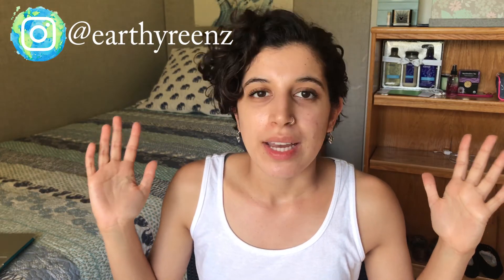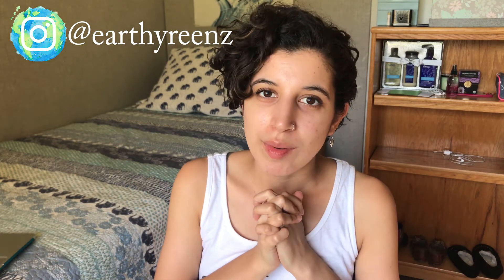Hey guys, welcome back to my channel. In today's video, I decided to update you with my decision to grow out my pixie cut. Throughout this video, I'm just going to be kind of flashing pictures to show you what my pixie cut looked like from the beginning once I first got it cut.